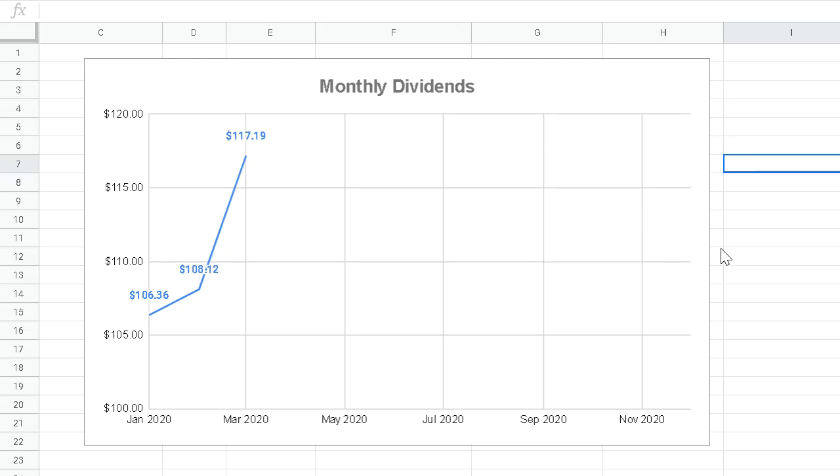Moving over to my dividend tracking spreadsheet to show you how my portfolio performed throughout the month — in March 2020 I received a record high of $117.19 in dividends. Those dividends stayed within the portfolio, got reinvested into more of my current holdings, allowing me to increase my dividends each month and compound further towards financial freedom.